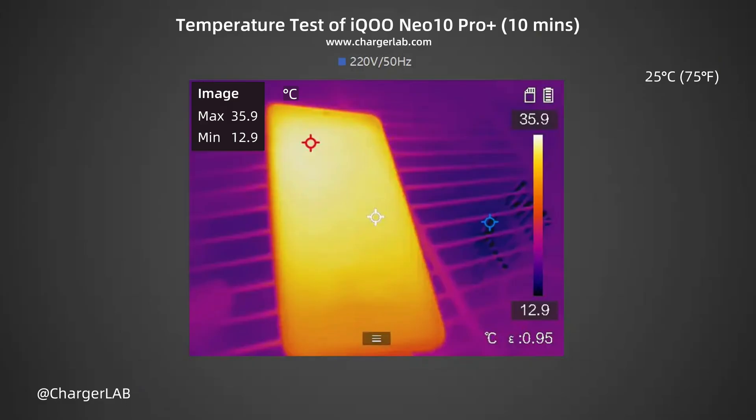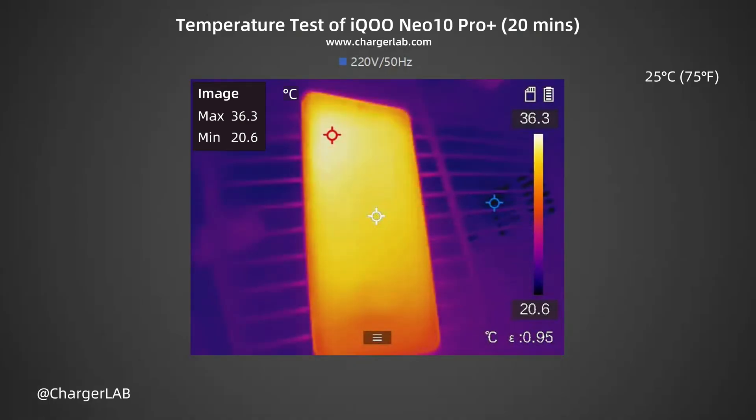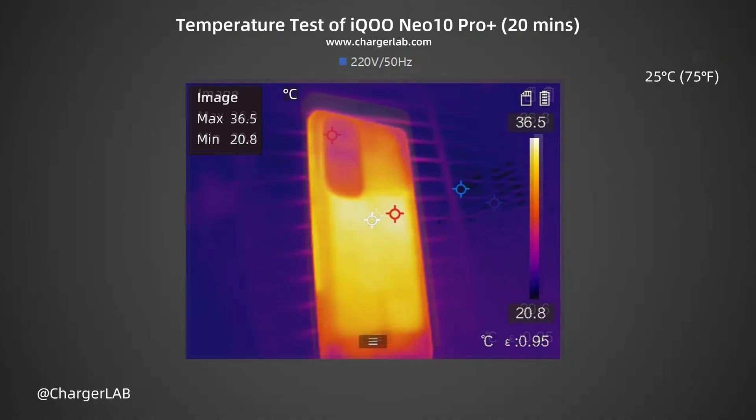We recorded the highest temperature on the front and back after charging for 10, 20, and 30 minutes. After 10 minutes, the maximum temperature on the front is 35.9°C and the back is 36.3°C. After 20 minutes, the maximum temperature on the front is 36.3°C and the back is 36.5°C.